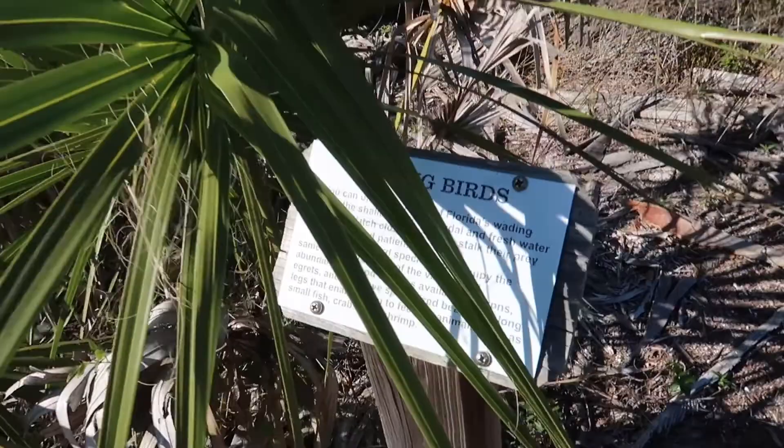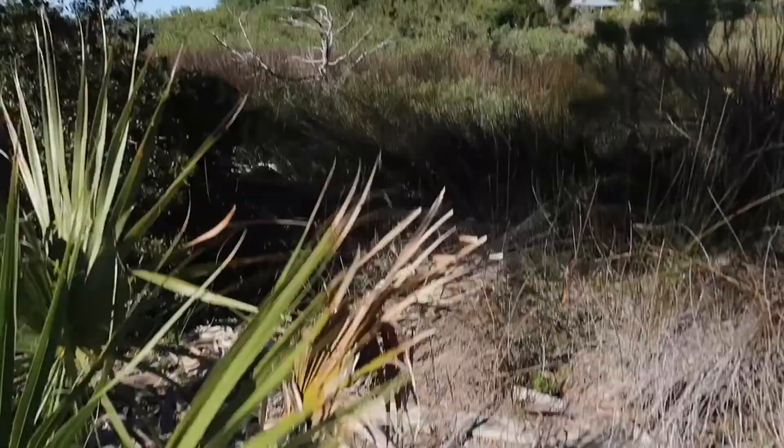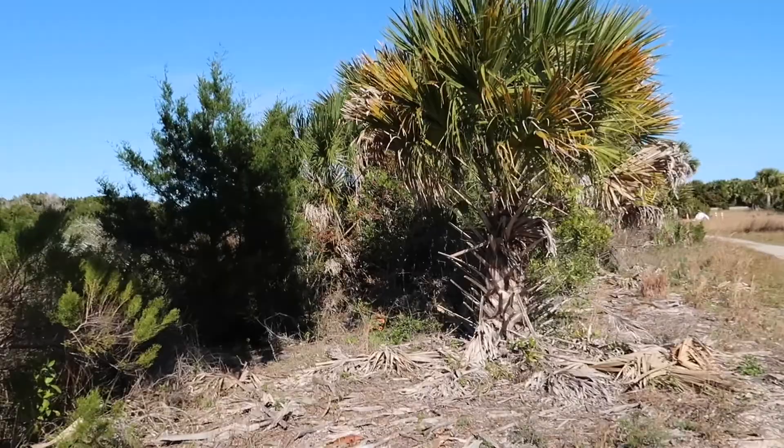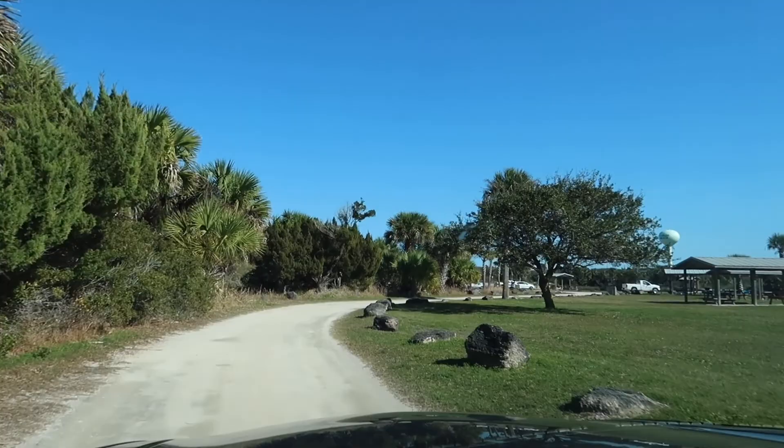There's a sign about wading birds — you can often see many of Florida's wading birds in the shallow waters. There are some flowers over there. We're heading back out, but let's take a peek at the little camping area before we go. I will definitely be coming back here to rent a kayak — this looks like a nice place to do it.